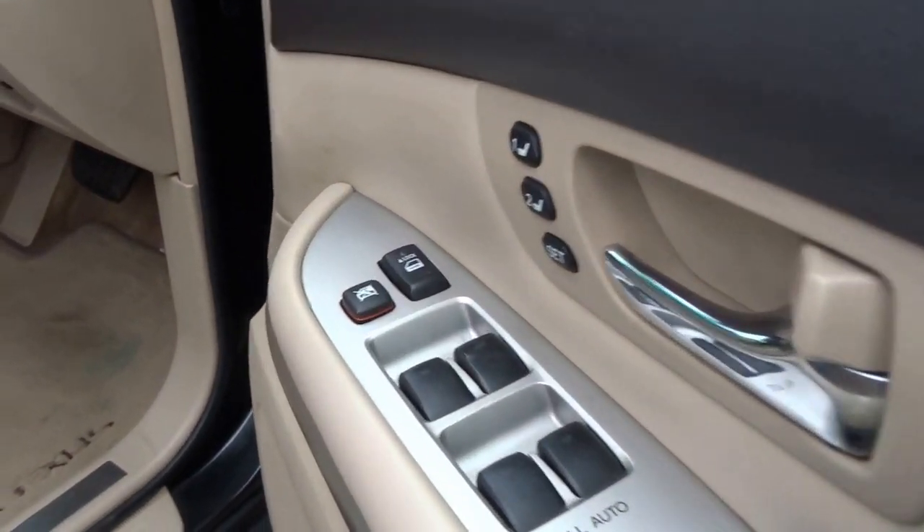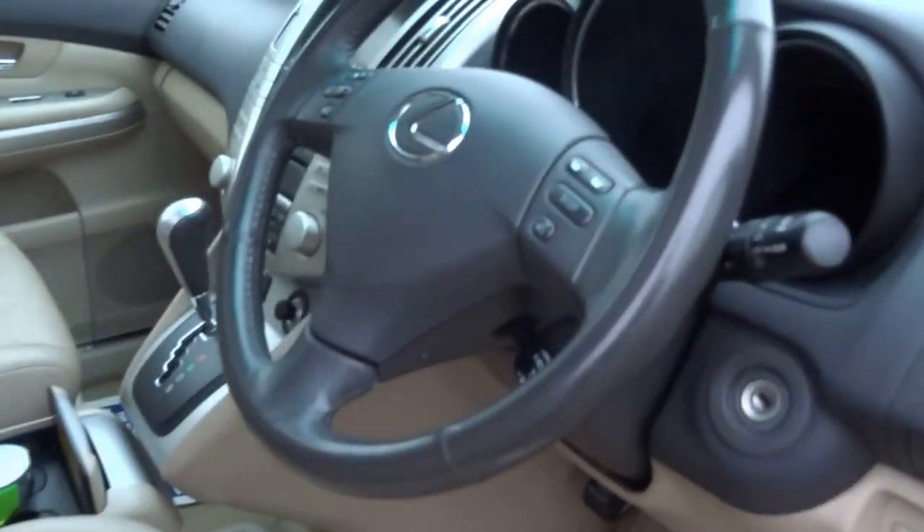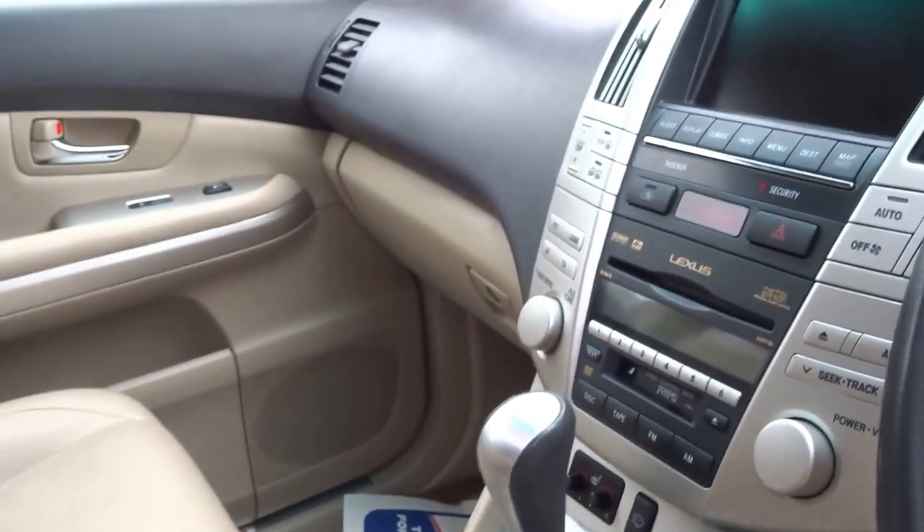Automatic windows throughout, electronic heated memory seats, it's got all the usual stuff — cruise control, satellite navigation.